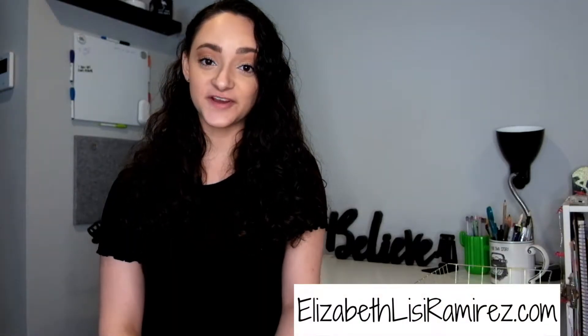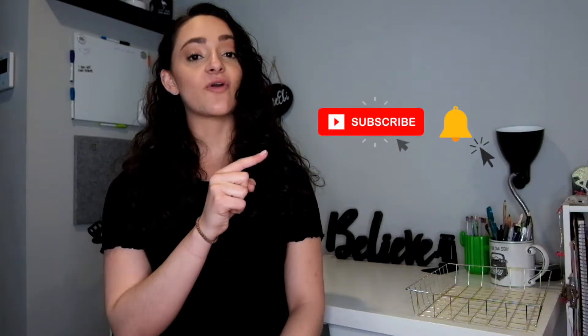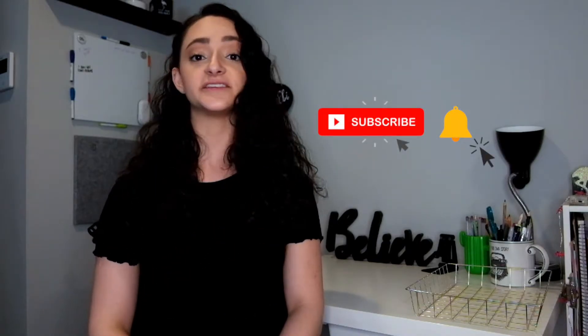Hi, my name is Elizabeth Lisi Ramirez and welcome to my channel. If you're new here, hit that like, subscribe, and that bell for notifications so you don't miss a single video. I'm BelieveEli on all social media platforms and the links are down below in the description. I post, or at least I try to post twice a week, on all things lifestyle, ASL, and travel related. There will also be a written form of this on my blog, which I'll link in the description, where you can see the list of all the verbs we learned today. Now let's get started.